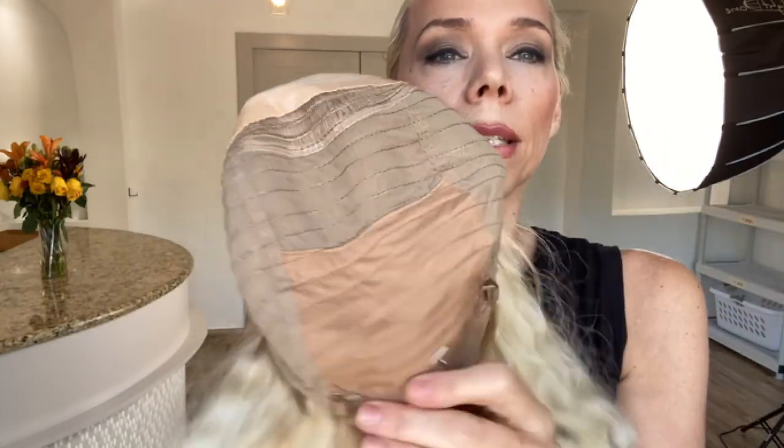This is their Solace cap, the wefted version. It doesn't have the hand-tied crown — it has a silk top, lace front, ear tabs with silicone, and a wefted cap with adjustable straps.